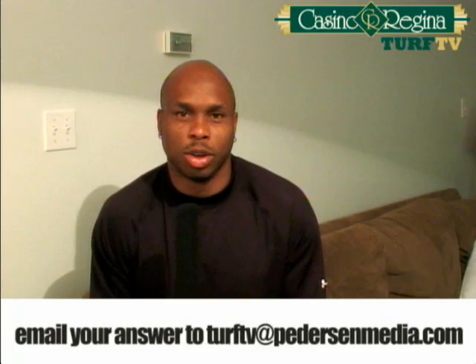Fans, if you don't have tickets to the upcoming game on September 29th against the Montreal Alouettes, here's your opportunity — answer this trivia question: What number did I wear in college at McNeese State University? If you can find that answer, email it to turftv@petersonmedia.com. Include your phone number so we can contact you if you've won tickets. Don't wait — get on the Internet and find it out. Once again, what number did Kerry Joseph wear at McNeese State University? I played there from 1991 to 1995.